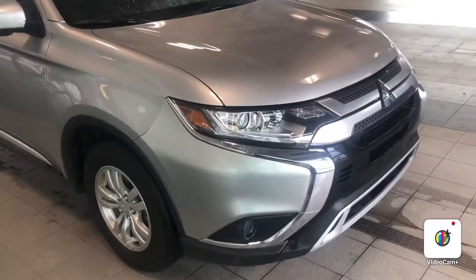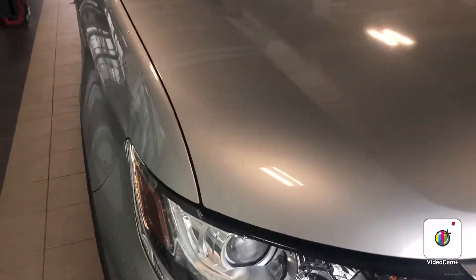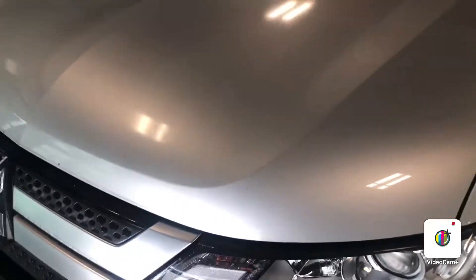Hello, it's Steph here from Northside Nissan. Here behind me I have your beautiful 2019 Mitsubishi Outlander. Let's take a look. Right up front you've got your LED headlights — no rock chips really on this one, it's in great condition.